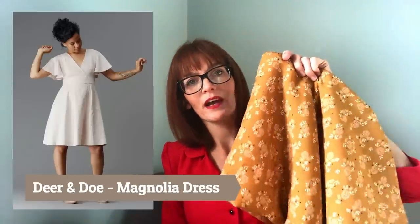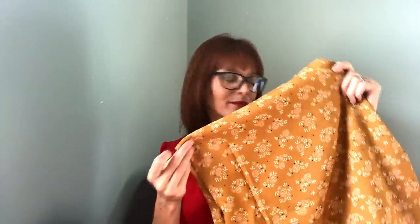I keep deliberating over what to make. If you've got any suggestions for perfect patterns — it needs to be something relatively simple that lends itself well to viscose, with no pattern matching because I'm rubbish at that — I'd love to hear them. Other ideas include the new Deer and Doe pattern with a flutter sleeve, or the Sew Over It Eve dress, which I haven't made yet either.